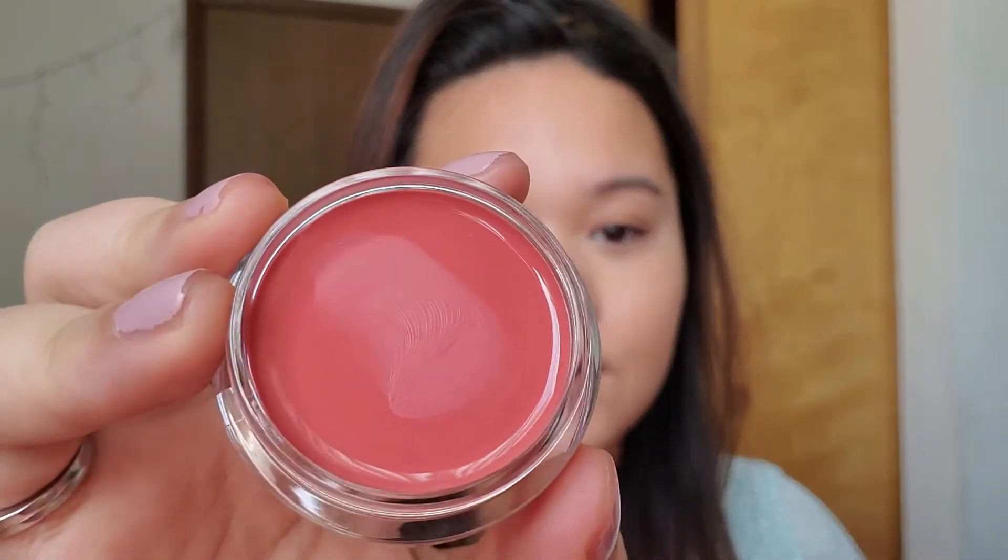Next I'm really excited about this product — it's the ELF Putty Blush in the shade Tahiti. This is just a really gorgeous coral pink. I heard the best way to apply this is with a brush, so I'm going in with the ELF Ultimate Blending Brush. This is so freaking pretty — it looks so natural, it's blending out so nicely, and it's giving me a slight dewy sheen. I really, really like this.